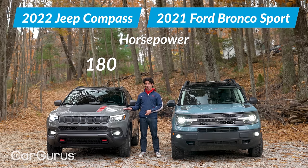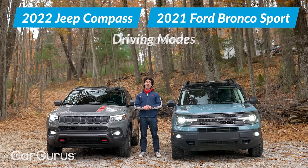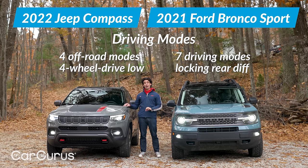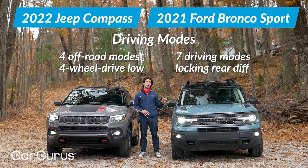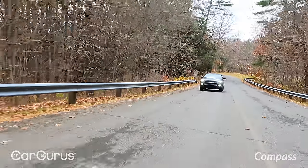Horsepower: 180 on the Jeep, 250 on the Bronco Sport with its 2.0-liter turbo — we'll get to that. The Bronco Sport has four off-road modes plus a four-wheel-drive low, which is impressive in this segment. The Jeep doesn't have a low range but has a locking rear diff and seven driving modes.